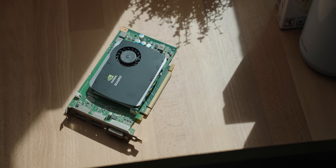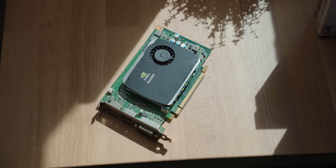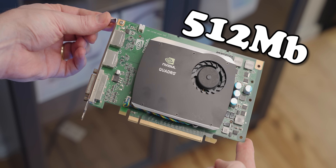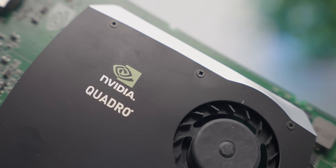It was an entry-level 40-watt workstation card based on the Tesla architecture, with a whopping 512 megs of video memory. Combined with its 128-bit bus and eight whole ROPs, this 580 is quite modest. With that, let's drop the FX 580 into a system and see if it can even run any modern games.